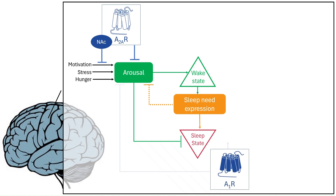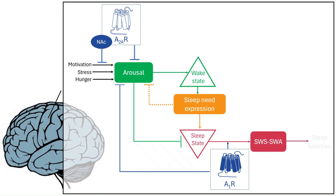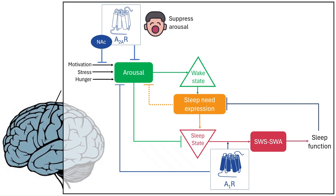Once you're asleep, A1 receptors step in. Their activation slows neuronal firing and boosts slow-wave activity, or SWA, during slow-wave sleep — a deep non-REM sleep essential for memory consolidation, cellular repair, and metabolic waste clearance. By morning, adenosine levels drop, the pressure resets, and you're ready to go again. In short, A2A receptors help decide when you fall asleep by lowering arousal, while A1 receptors decide how restorative your sleep will be by enhancing deep sleep. Both rely on adenosine — the longer you're awake, the more it builds, and the stronger the call to sleep.